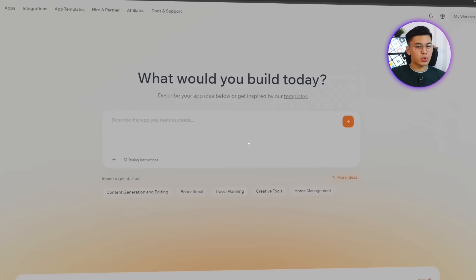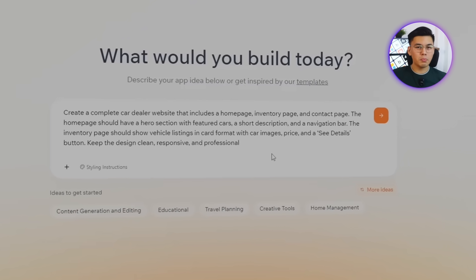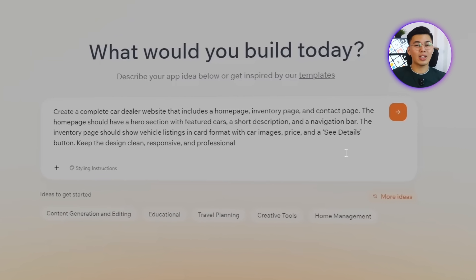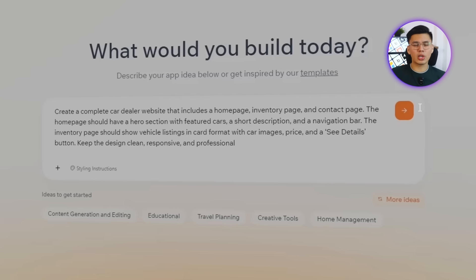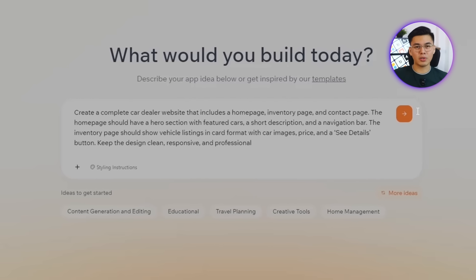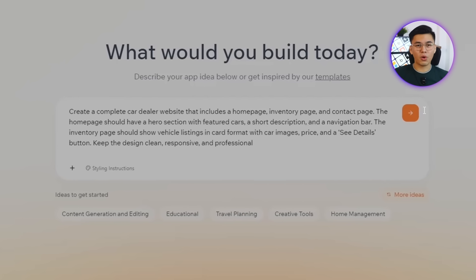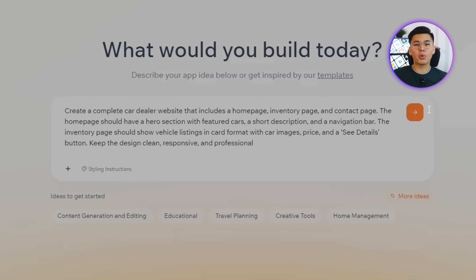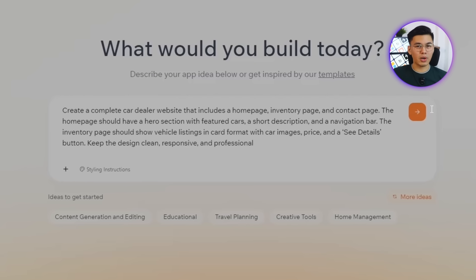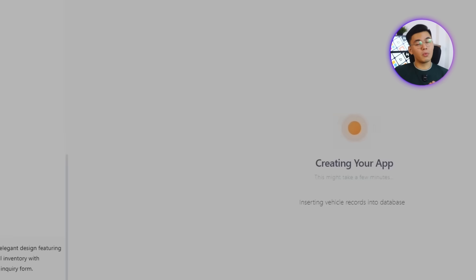Here's the prompt I'll use to start: Create a complete car dealer website that includes a homepage, inventory page, and contact page. The homepage should have a hero section with featured cars, a short description, and a navigation bar. The inventory page should show vehicle listings in card format with car images, price, and a see details button. Keep the design clean, responsive, and professional. Within seconds, Base44 generates a full multi-page site.